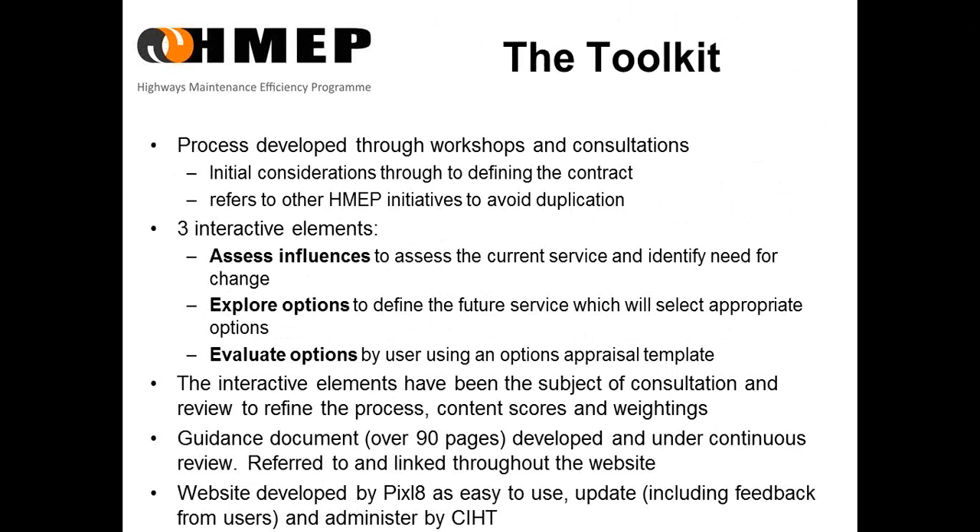We looked at the initial considerations through to defining the contract, and the other HMEP initiatives that were being carried out. We came up with three interactive elements: looking at the influences to assess the current service and identify the need to change; explore options to define the future service and select appropriate delivery options; and then to evaluate those options using an options appraisal template. The guidance document, which is now over 90 pages, has been developed and is under continuous review, available for download and linked to each page on the website. The website is being developed as easy to use, easy to update, and easy to administer.